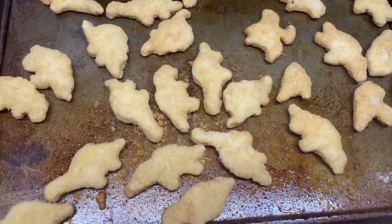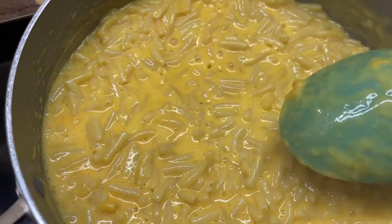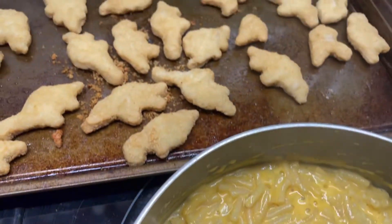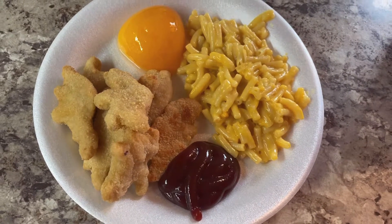Now that dinner is cooking, I'm moving on — getting some lunch into some kids' tummies. We have some Aldi chicken nuggets, some mac and cheese, and some peach halves. Just keeping it simple, and that's lunch today.